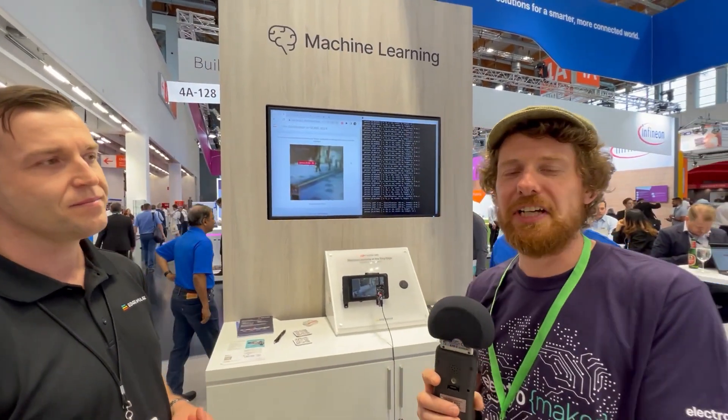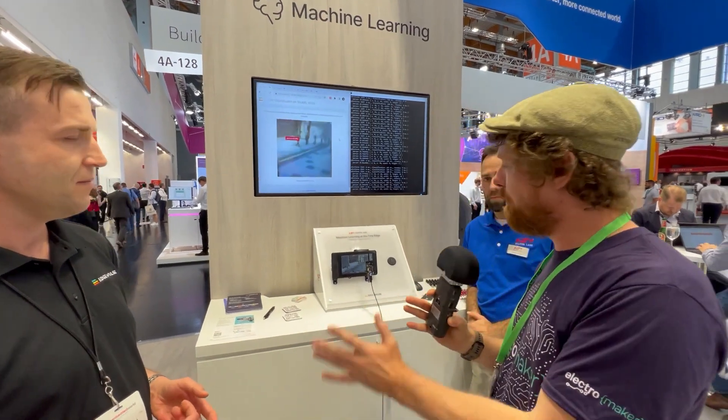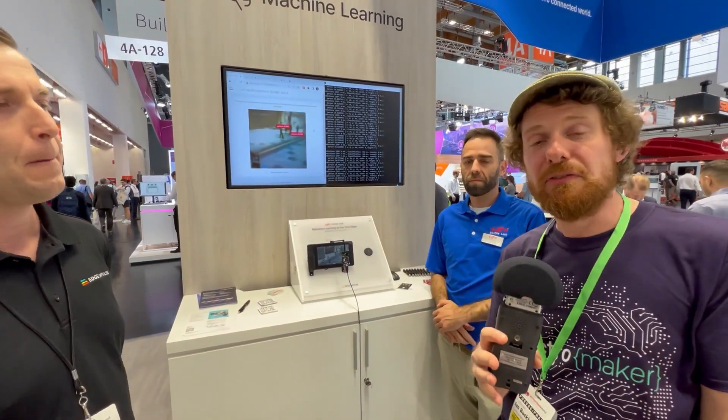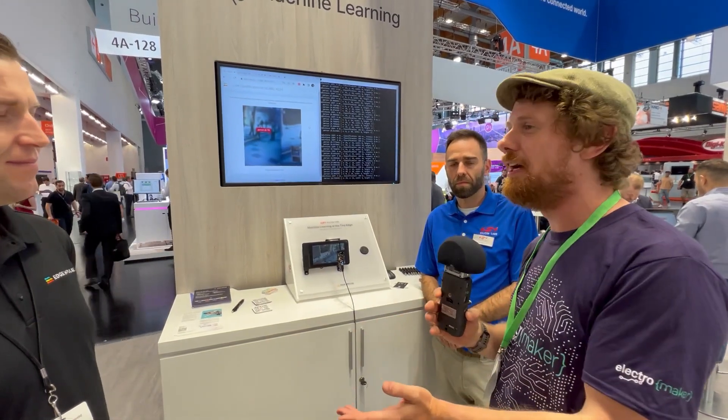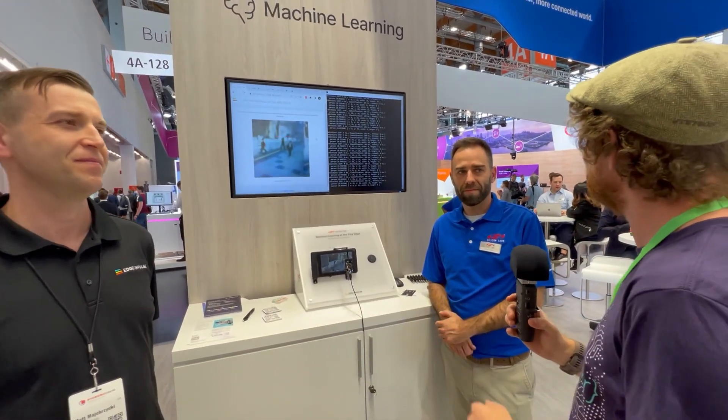This is another example of how edge AI is becoming a bigger and bigger thing — a comparatively low-powered microcontroller performing edge AI tasks. Thank you both so much for speaking to me today. Have a fantastic time.